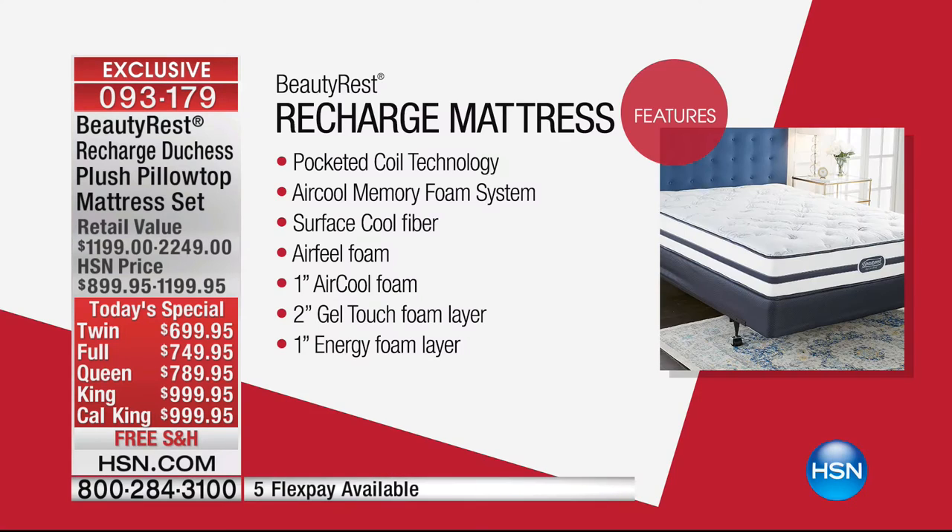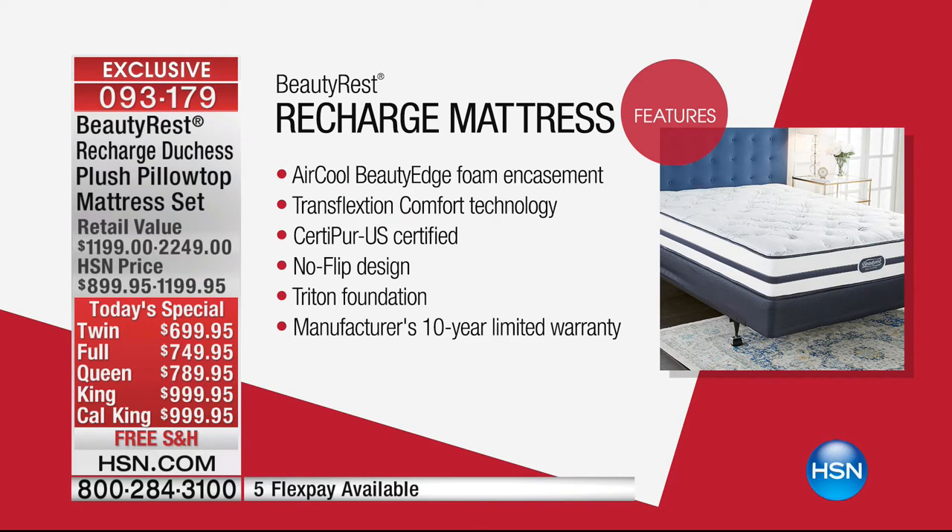Final 20 minutes. A quick review of features: pocketed coil technology, surface cool fiber, airflow foam, the gel — as Shah was saying, all these fancy names equal a great night's sleep. Boom, boom, boom, boom — it doesn't stop. And at a great price. That's the thing about Beautyrest — we tried to bring you value and true benefits that are going to help you get that good night's sleep. No flip, either — that's a big thing.